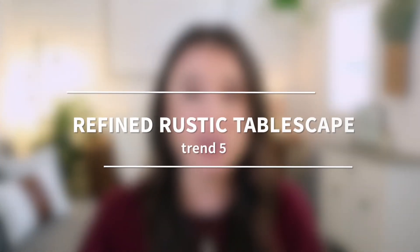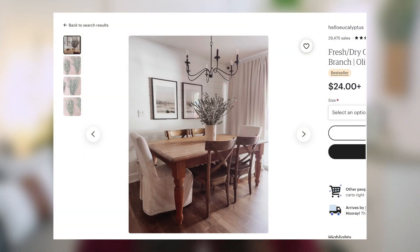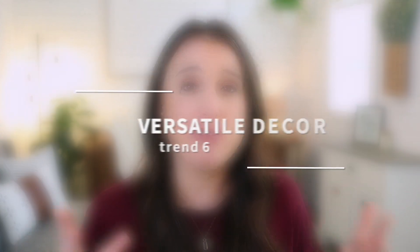Going along with this is our next trend: refined rustic tablescapes. We're continuing the rustic theme and thinking about anything with natural earthy tones like branches, fruit, greenery, and even wheat. People are also loving the trend of versatile decor — home decor pieces that are not only beautiful for the holiday season but can also extend past the holiday to be used for multiple seasons. This applies both to the type of item as well as the style.